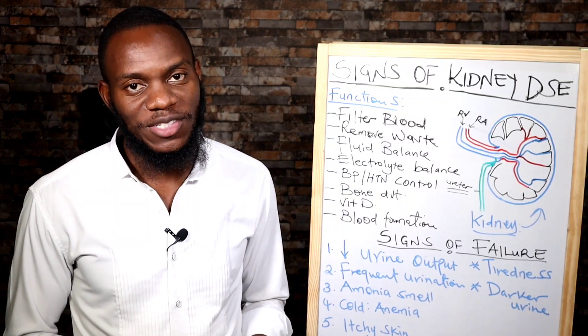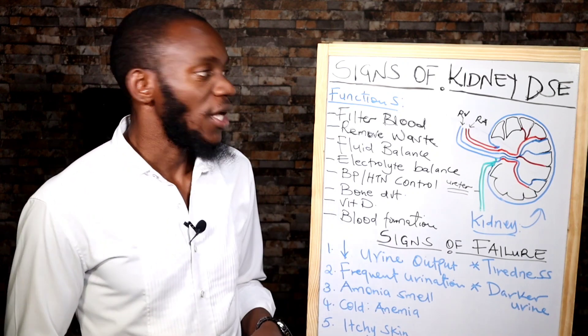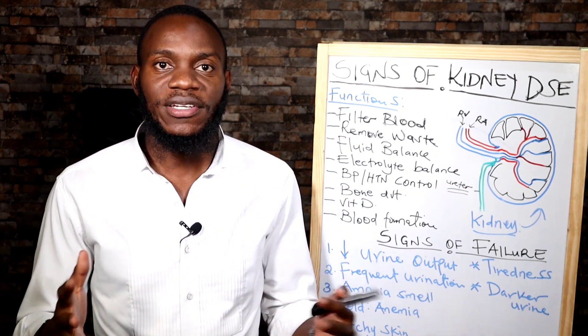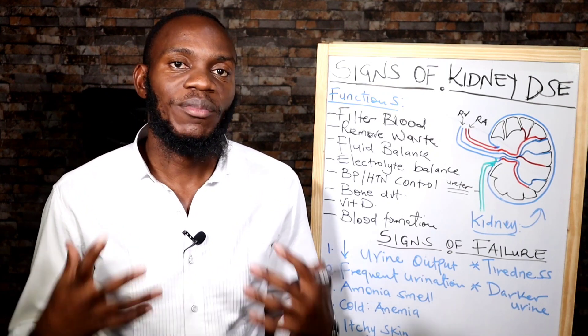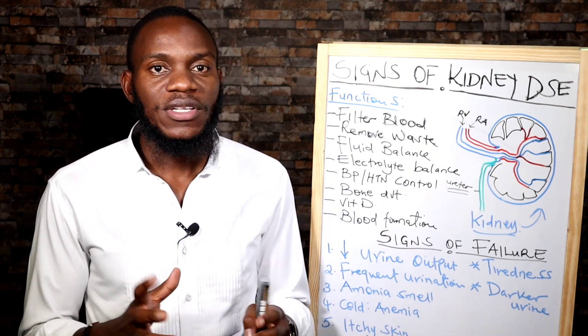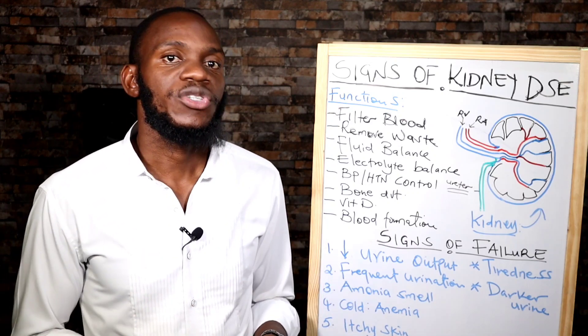Hello, this is the Health and Wellness Spot. I am Dr. Lewis Muchile and today I am going to shift my attention to the kidneys. What are kidneys? What are the roles of the kidneys in our bodies? What are the foods that destroy the kidneys? And what are the foods that can help you rejuvenate your kidney?